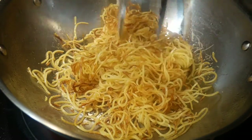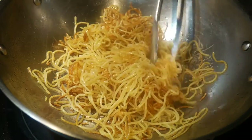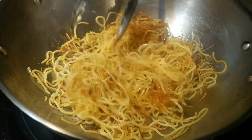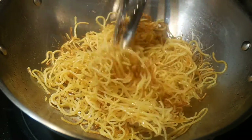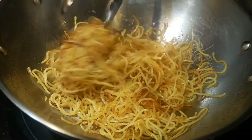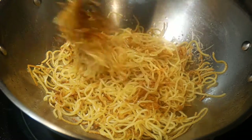By following these steps, you are able to brown the noodles. And by constantly moving the noodles, you can brown them thoroughly. How long you proceed with this step depends on how brown you want the noodles to be. As you can see here, the noodles do not stick to the bottom of the wok at all.